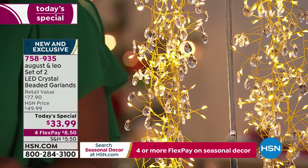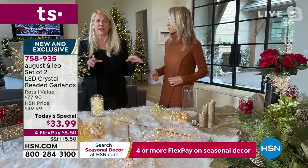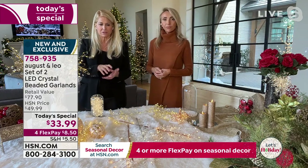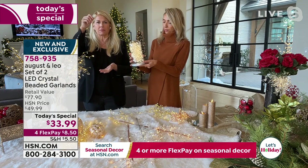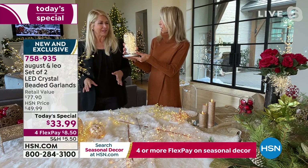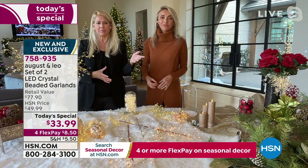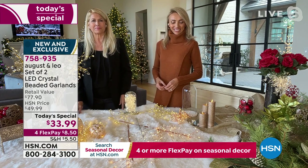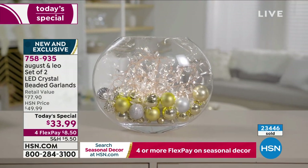Lonnie also loves to put it in her bathroom year-round. Just take a glass jar, go to the craft store and get some crystals, put them in the bottom, then float the fairy lights all the way up. Put the lid on — they're on a timer. Your bathroom feels like a spa. It's so easy. These are lightweight and you can bend them to fit into any size vase, whether it's a full round one or a taller vase.